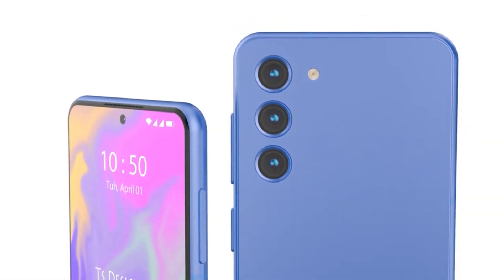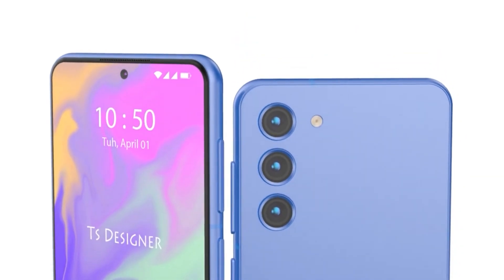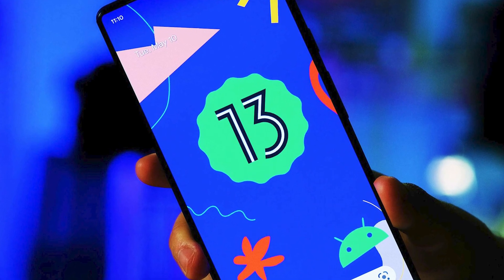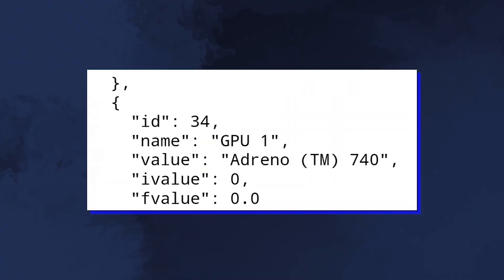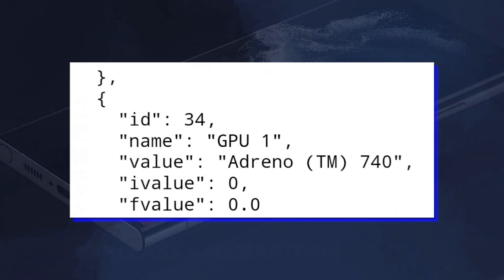Other things to note from this test: the base Galaxy S23 will come with 8GB of RAM, just like its last three predecessors, and it will run Android 13 — but that's not much of a surprise. Finally, the GPU is listed as Adreno 740; the Gen 1 chips used Adreno 730.